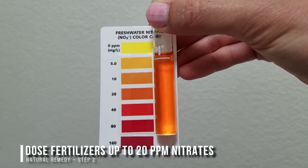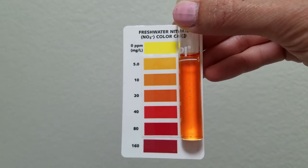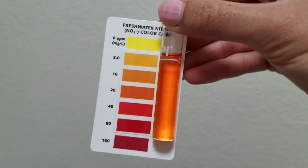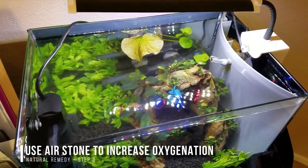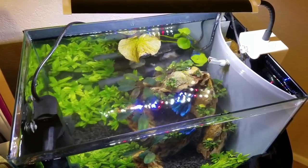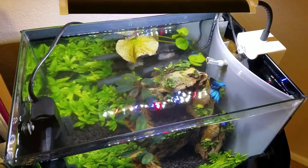Step two: if you have low nitrates, which I did, use fertilizers to dose it up to 20 ppm. Step three: turn off any CO2 and use an air stone to increase oxygenation. I didn't have an air stone, so I moved my internal filter to increase flow without disturbing my betta too much.